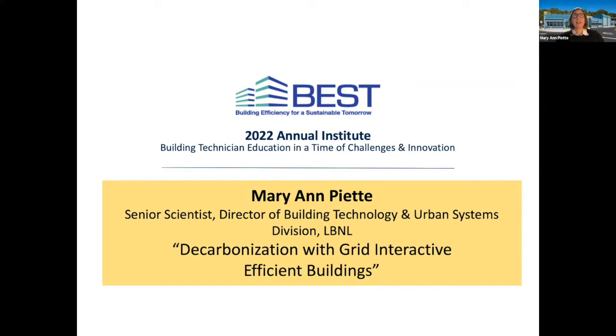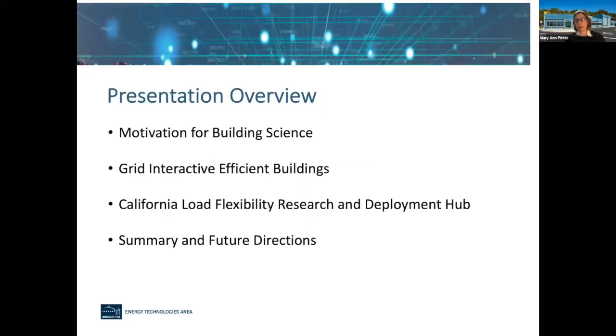Thanks, Laura. Thanks and welcome back — for those of you who've been participating in this morning's events and those just joining, I'm glad to have you with us today. I'm going to cover a little bit about the history of building science, give you a big-picture overview. We've been talking about decarbonization and grid interactive efficient buildings this morning. I'll talk about what those are, DOE's roadmap around GEBs, the California Load Flexibility Research and Deployment Hub, and summarize with some concepts for future directions. Please feel free to enter questions in chat — I'll leave about 10 minutes for Q&A at the end.